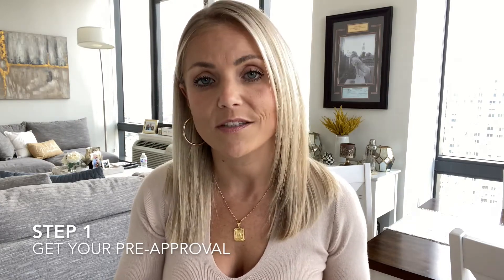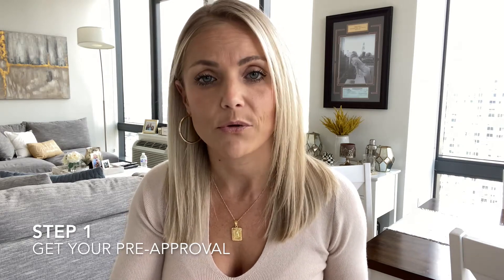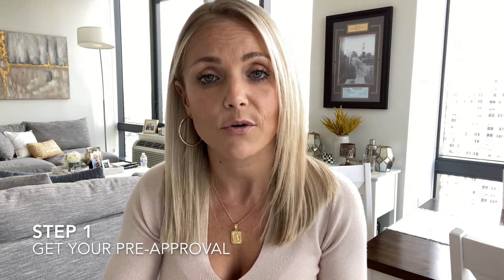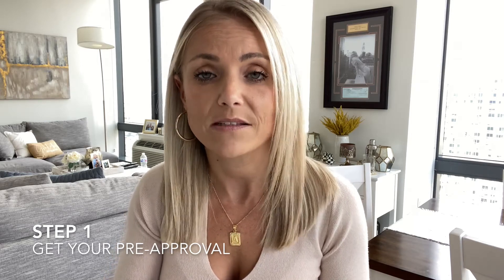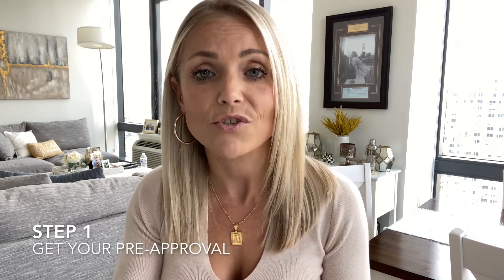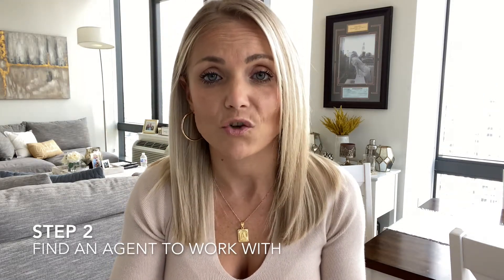Step 1 is going to be get your pre-approval. Some people ask, why do I need a pre-approval before I start looking at homes? A lender is going to go over with you your finances to find out the best budget for you based on your situation. The last thing I would want to do is show you a home you love and then find out the monthly payments are above your comfort zone. So just get pre-approved.